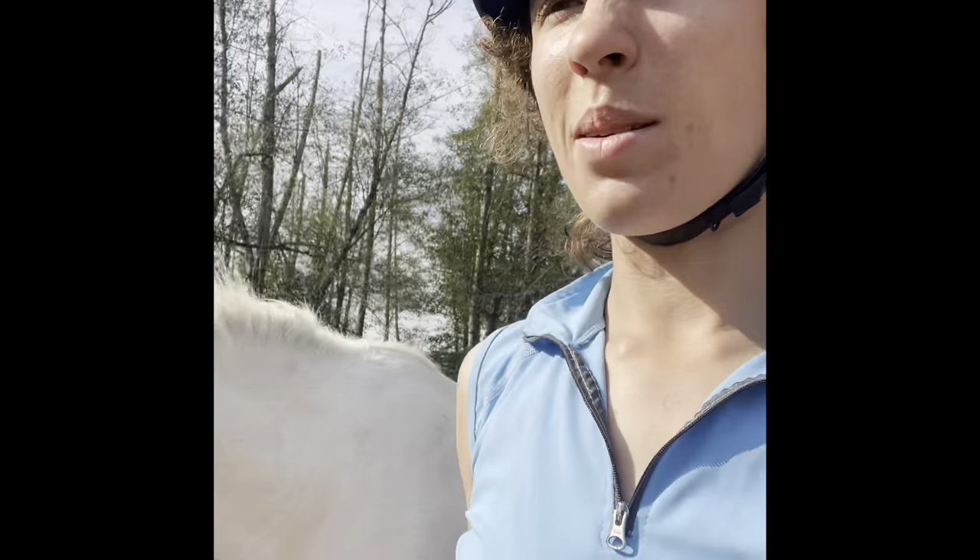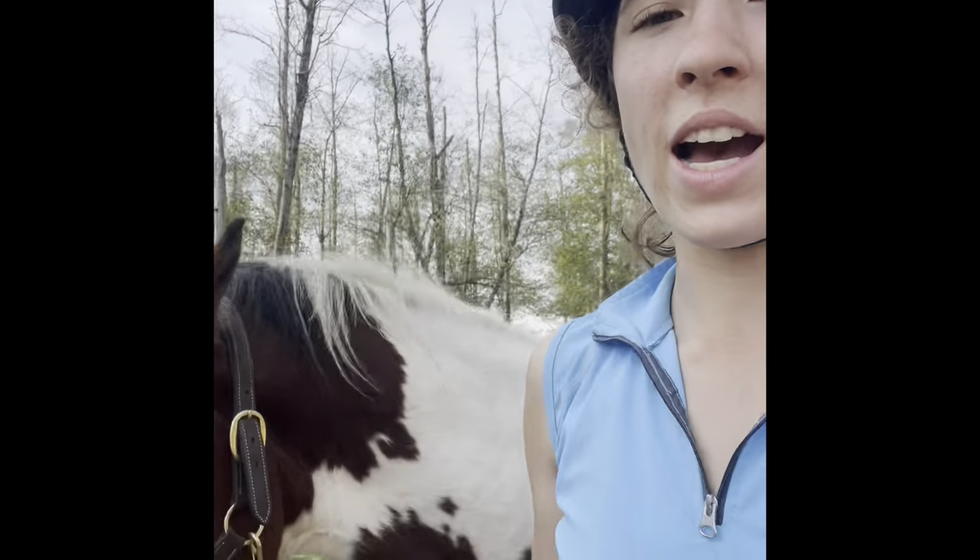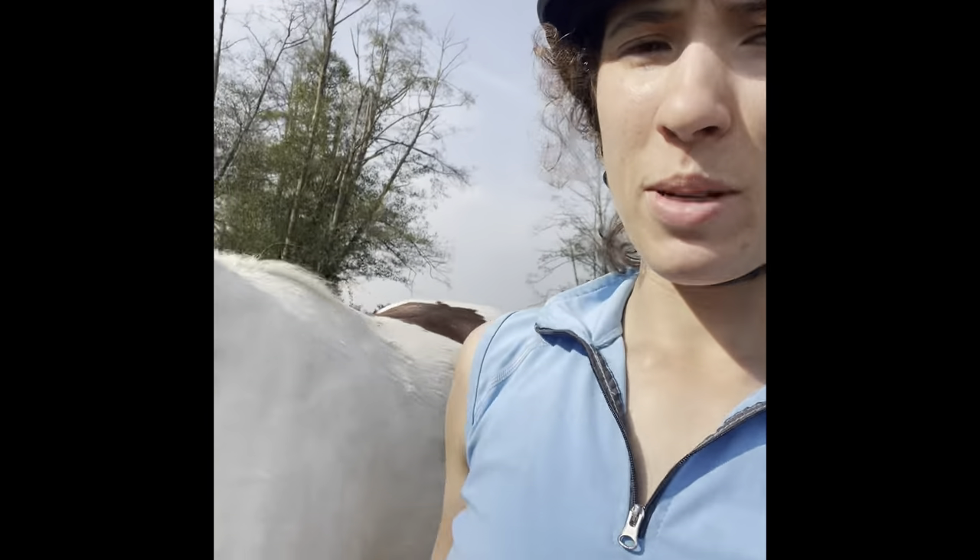I was just going to be happy if we got a couple nice turns side to side each direction to practice our steering, but he took me for a hack. So I've gotten off of him now, and I'm just going to walk him back because he's been such a good boy.